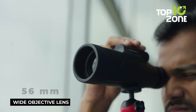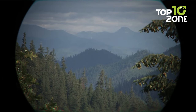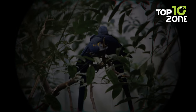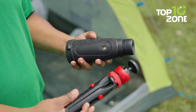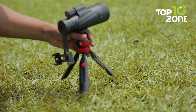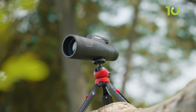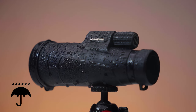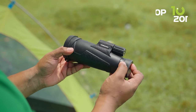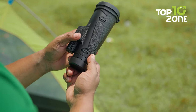The 56mm wide objective lens, coupled with the multi-layer broadband coating, remarkably enhances light transmission and resolution, resulting in brilliantly clear images even in challenging low-light settings. To ensure unwavering stability during moments of stargazing or birdwatching, the package includes a robust metal tripod, effectively countering any potential blurriness arising from unsteady hands. Embodying durability and waterproof properties, this monocular boasts a rubber-coated textured surface that offers a secure grip, rendering it ideal for deployment in humid environments.